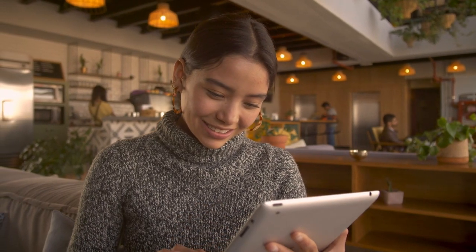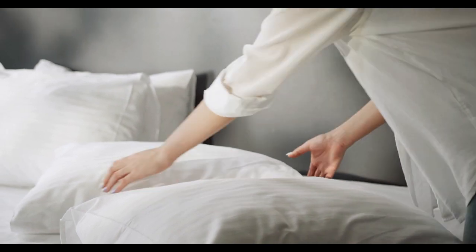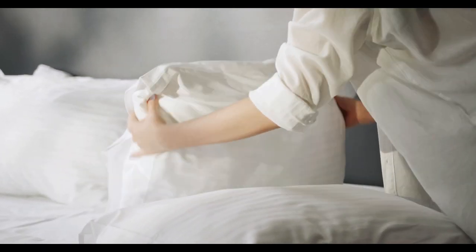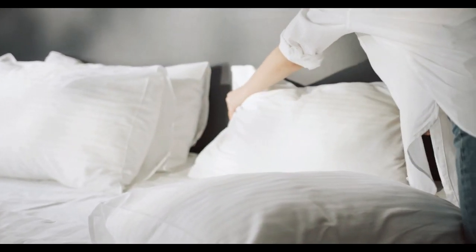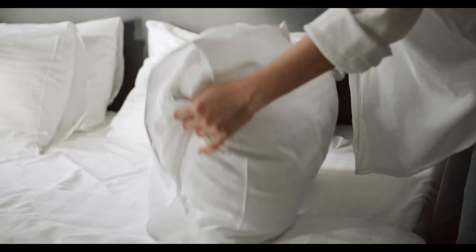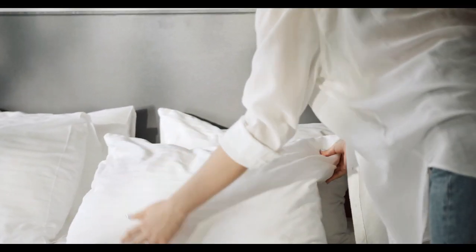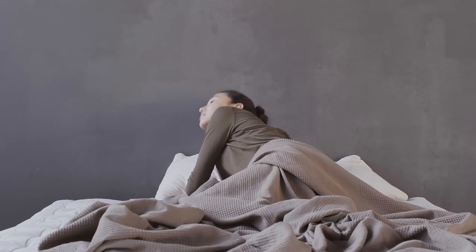Mattress toppers make a mattress feel softer or firmer, and can also protect the mattress surface from wear and tear. While a topper can temporarily make your sleep surface feel comfortable, it should be considered a temporary fix, not a permanent solution for an old, sagging mattress. If you're looking to replace your bed, look at our best mattress list.